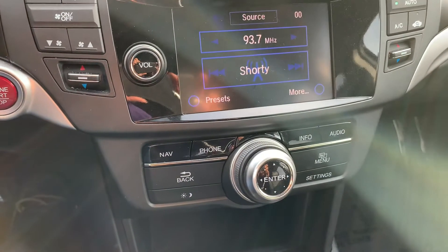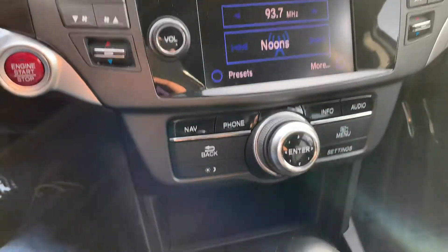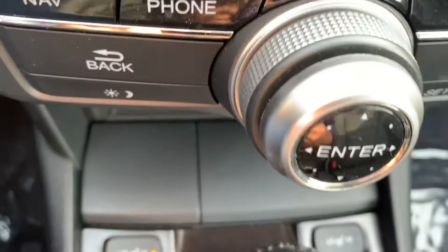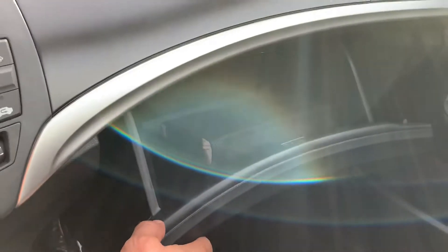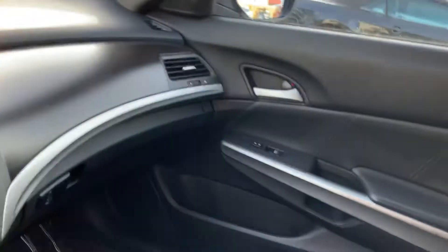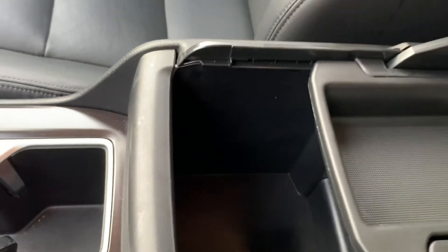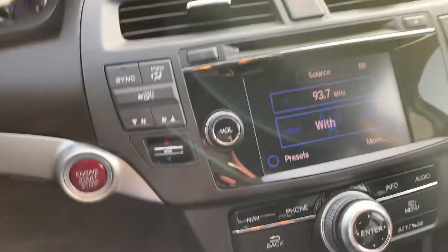You also have nav, phone, info, and audio — all interfaces right there. This vehicle is also equipped with heated seats for both front passengers. It has the owner's manual in the glove box, and is equipped with a sunroof. In the armrest you have dual storage and two cup holders. This also has push-to-start, for those of you who love push-to-start.